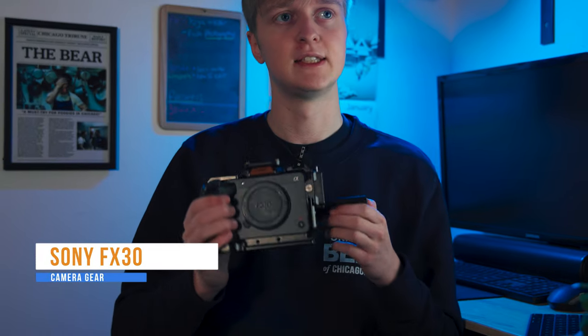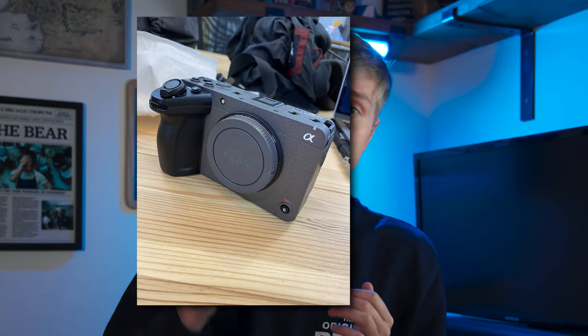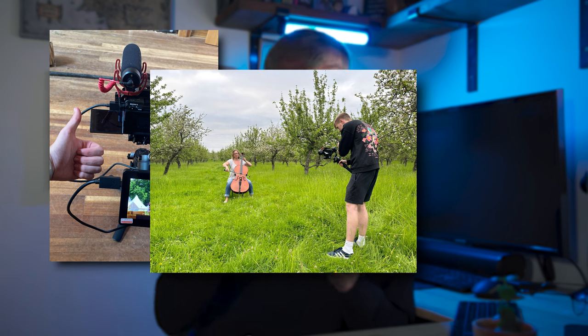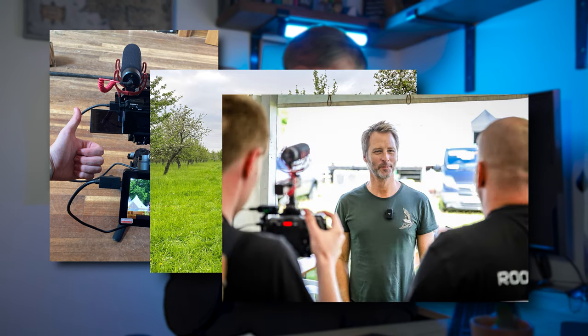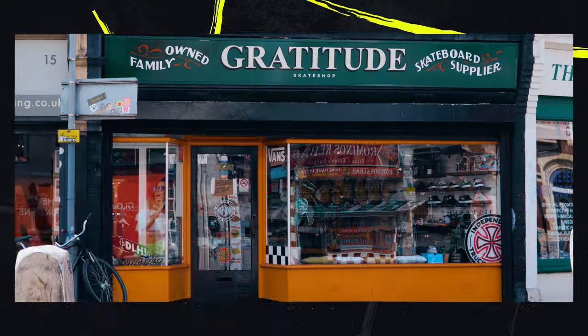My main videography camera is the Sony FX30. I've been using this since November 2022 — over a year now — and it's never failed me, does everything phenomenally. Obviously it's a cinema line camera, not as good as the FX3, but we'll get into that in another video. All my video work has been done on this, even some property photography. Here's some footage to show you.